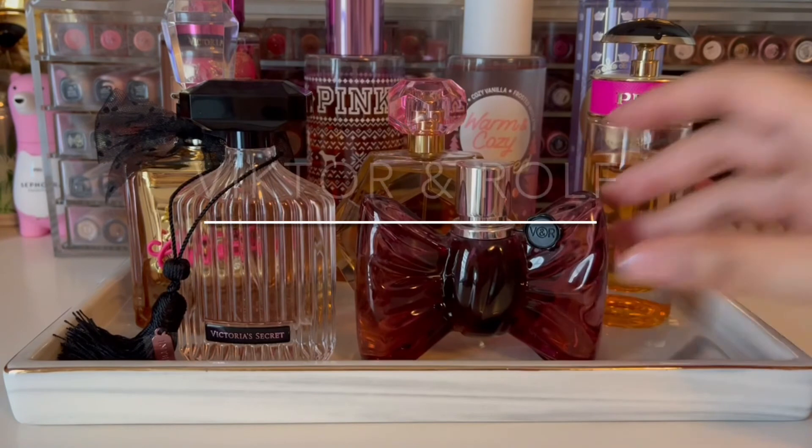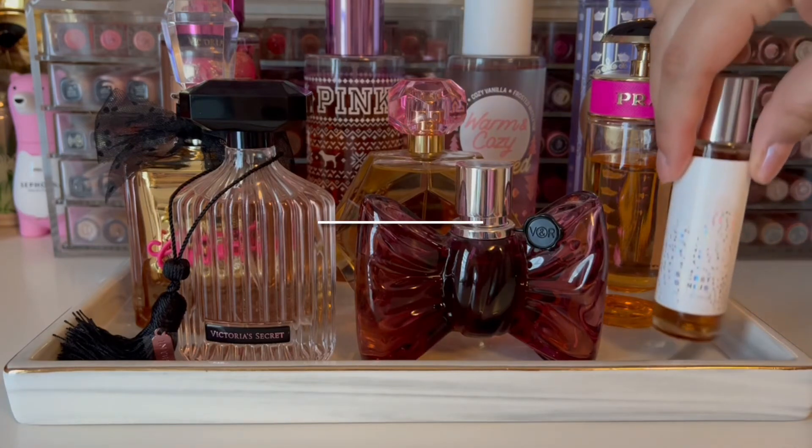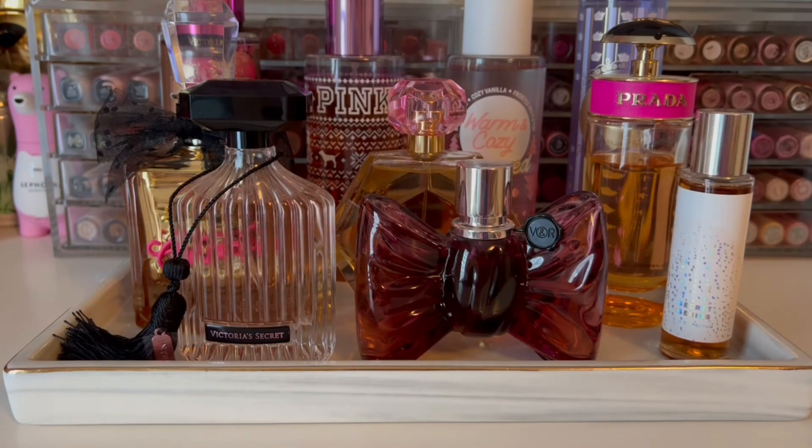Next is Bon Bon from Viktor & Rolf, which is a beautiful sugary citrus scent with a base of caramel, really one of my favorites. And I'm going to wrap up the tray with Secret Genius from Pinrose, a sweet vanilla chocolatey caramel scent, which I love for bedtime.